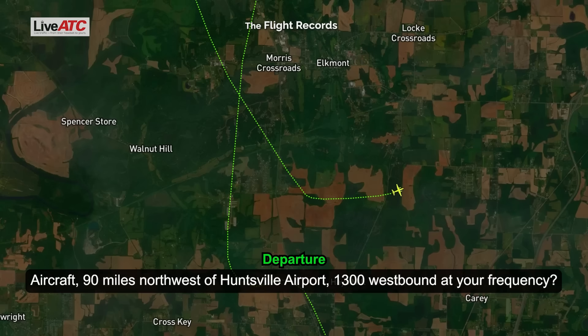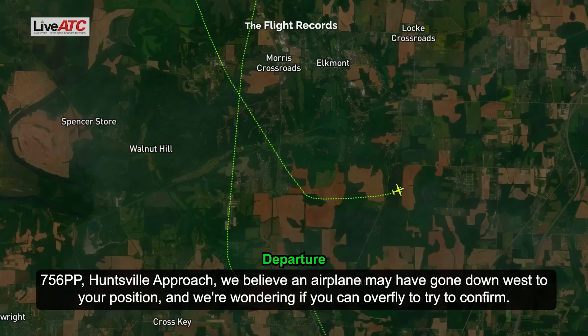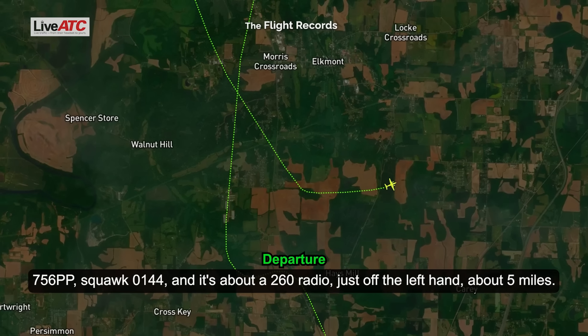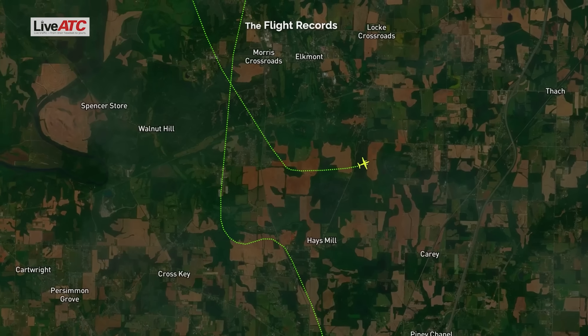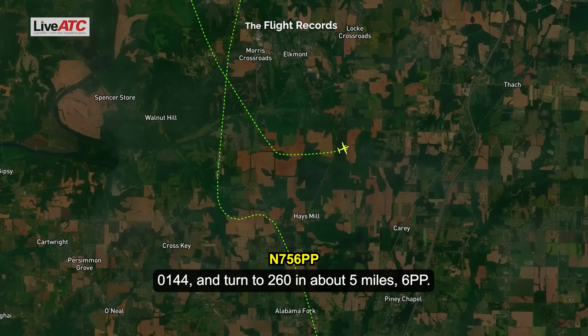Aircraft 90 miles northwest of Huntsville Airport, 1,300 westbound, are you on frequency? Hospital approach, this is Skylane 756 Papa Papa. 756 Papa Papa, hospital approach — we believe an airplane may have gone down west of your position, and we were wondering if you could overfly to try to confirm. Roger, we can overfly to the west, just give us direction. 756 Papa Papa, squawk 0144, and it's about 260 radial, just left-hand about 5 miles.